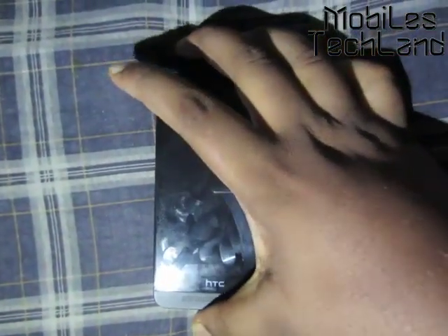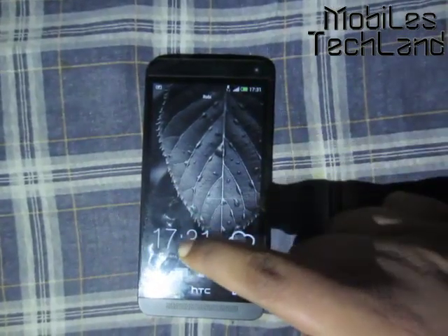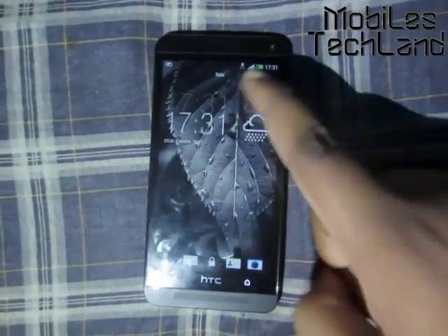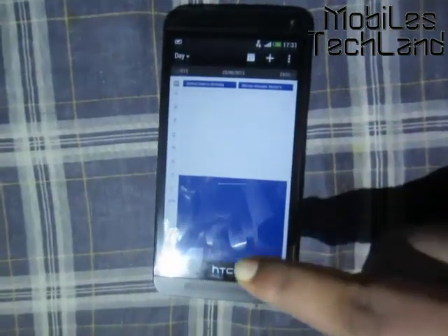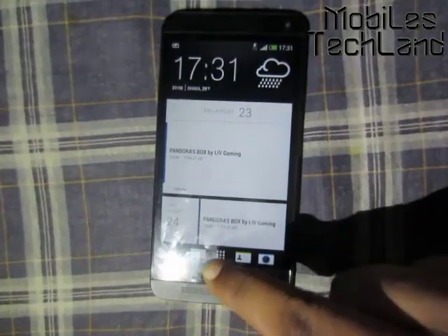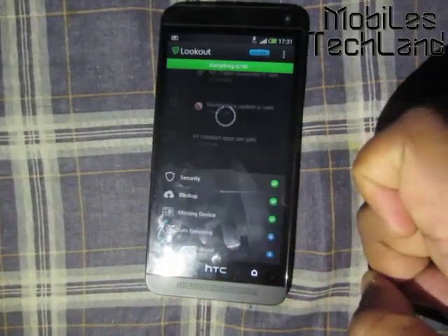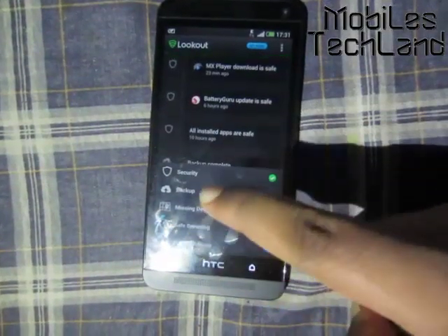Hello friends, welcome to mobilestechland.com. Today I'm going to show you how to secure the HTC One using Lookout. First, let me go to Lookout — here it is, the green logo, as you can see.